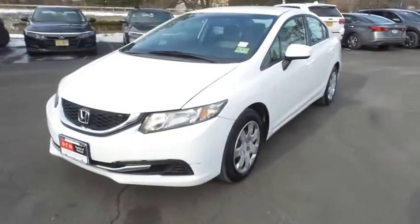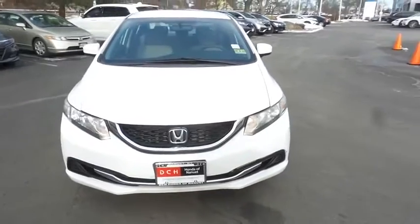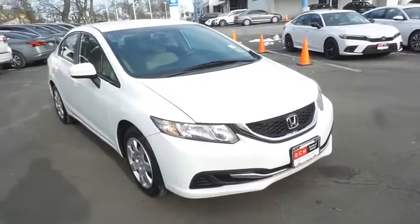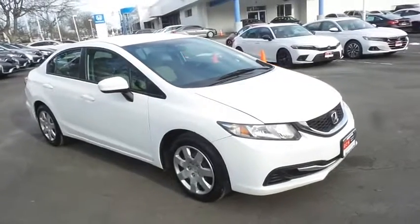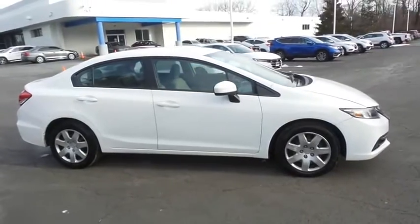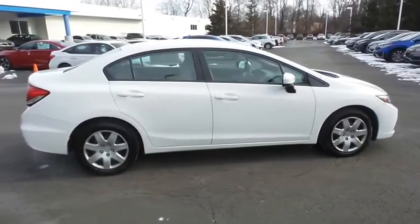Here we're taking a look at a 2014 DCH Value pre-owned Honda Civic LX sedan, finished in taffeta white paint with beige cloth seats, powered by a 1.8 liter i-VTEC four-cylinder engine and a CVT transmission, equipped with 16-inch wheels with full deluxe covers.